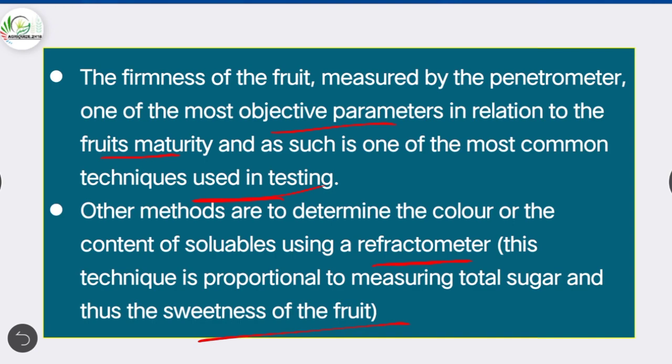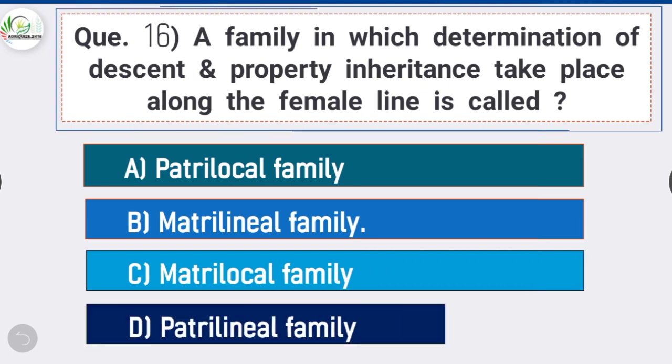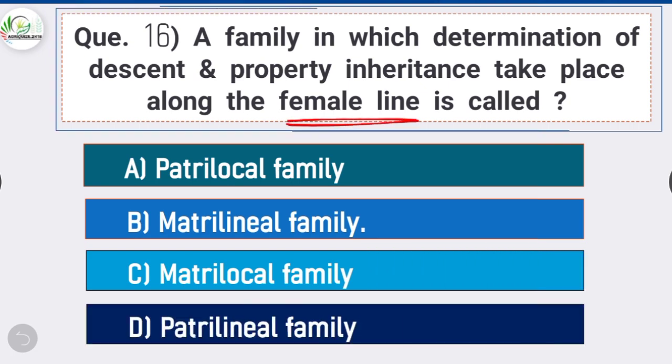Question 16: A family in which determination of descent and property inheritance takes place along the female line is called — option B is correct: matrilineal family. Following the matrilineal law of inheritance, the youngest daughter stays with the parents and inherits the house named after her mother, and the husband is expected to live in his mother-in-law's house.